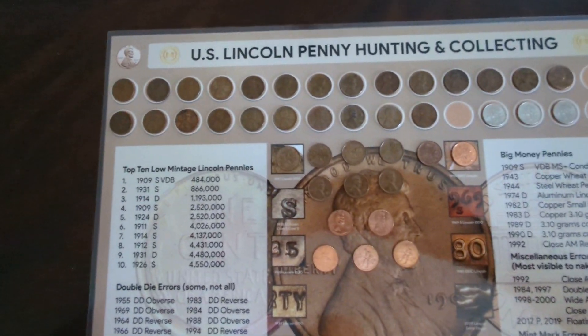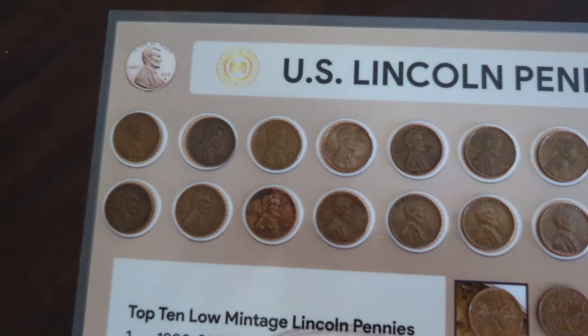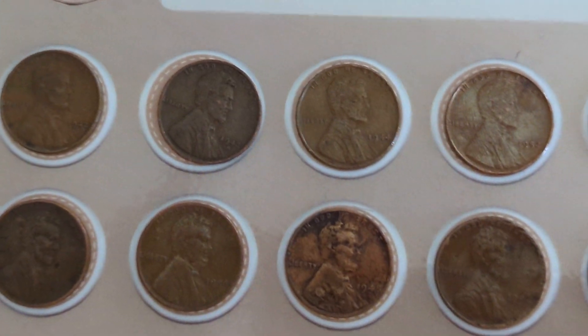Hi all, Ricky here with Ricky Ginger and Minnie's Adventures. This happens to be episode 5D.